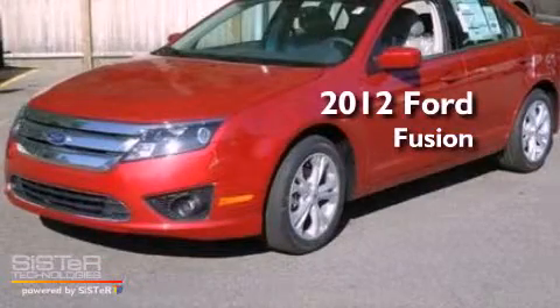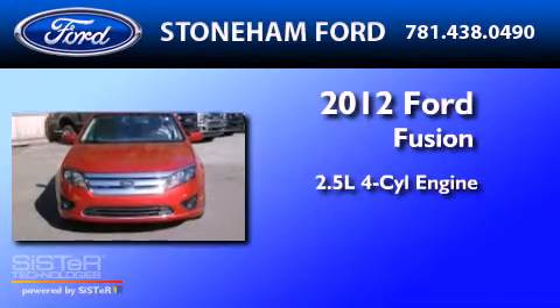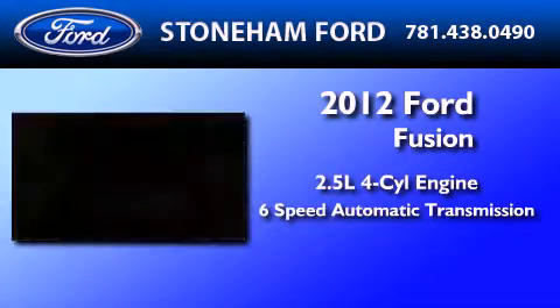This is a brand new 2012 Ford Fusion. It features a 2.5 liter 4-cylinder engine and a 6-speed automatic transmission.